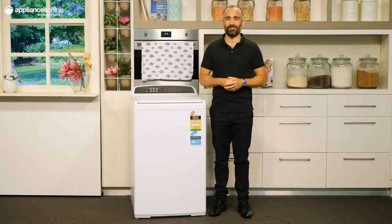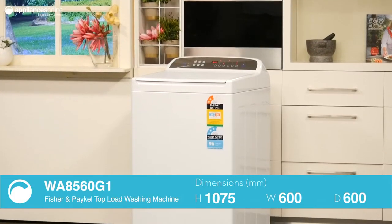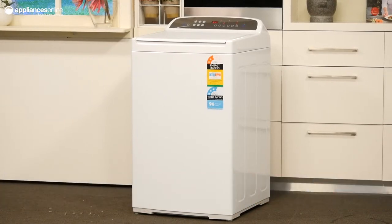This top load washing machine from Fisher & Paykel offers a generous 8.5kg capacity, ideal for a family-sized household. To ensure you always get great cleaning results, smart drive technology senses the size and nature of your load and then tailors the wash cycle to suit. This means your load will be cleaned thoroughly without over or under using power or water.